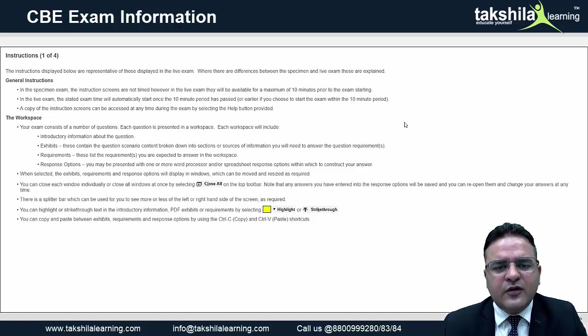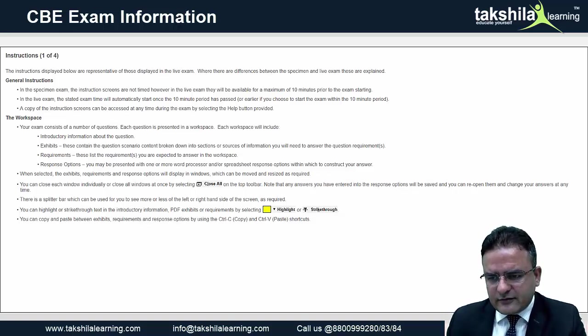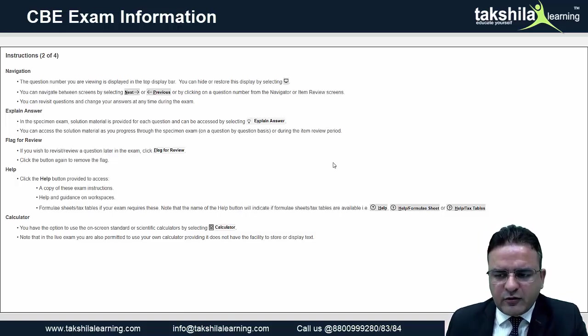You can navigate through the windows freely. The specimen exam also includes an explanation of how the answer is provided, accessible via links shared by us. You can flag questions for review, and before submitting you can see which questions have been attempted and which are yet to be done, with the option to go back and navigate.